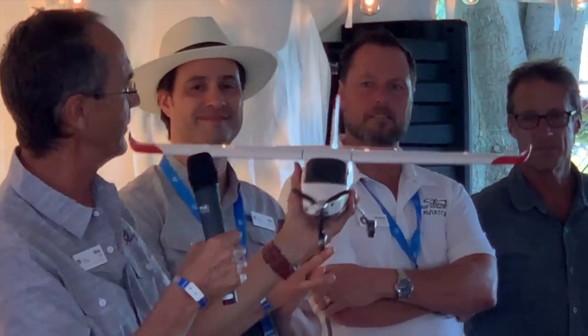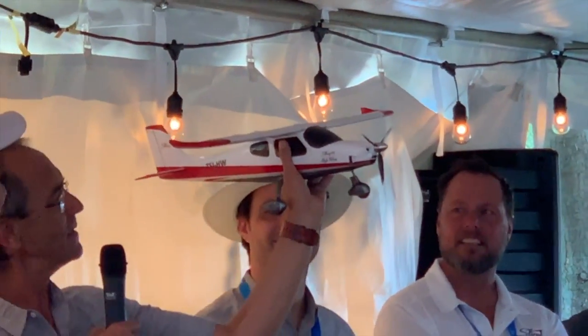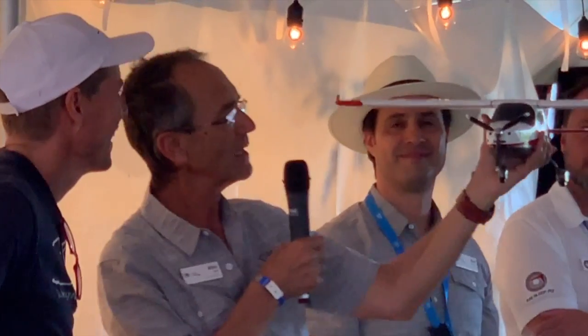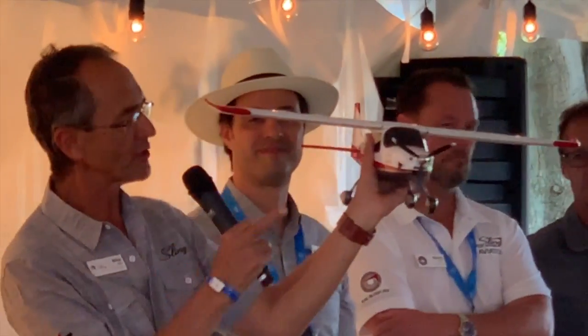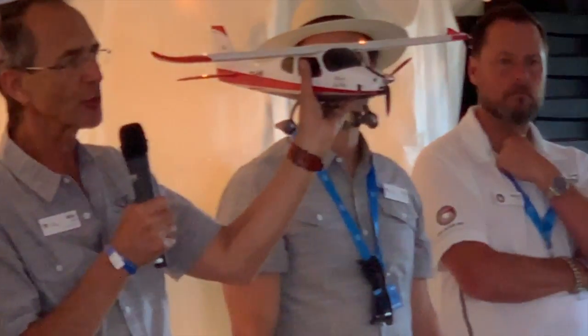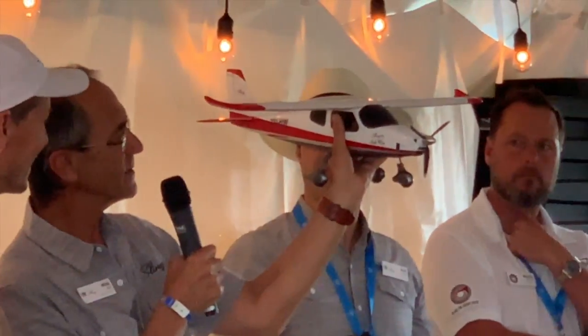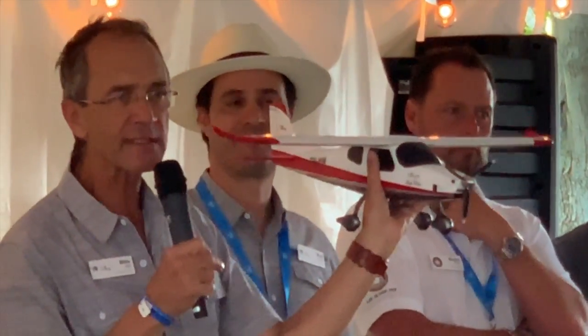That's what it looks like — it's a cantilever wing, slightly wider than the Sling TSI. It's got the 915-powered engine, Airmaster propeller, and new gear. The center of the fuselage from the firewall back to just behind the luggage compartment is all carbon fiber, chosen to make it super strong and give it a really beautiful, perfect shape. The rear section is still similar to the Sling TSI, and the wings are Sling TSI as well.